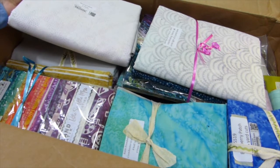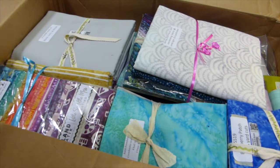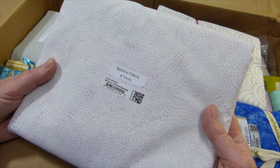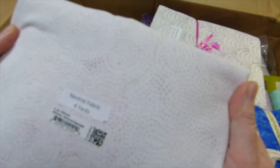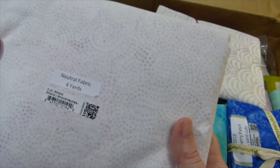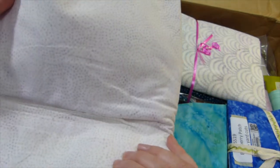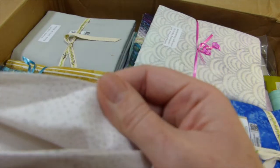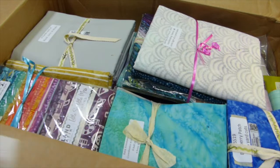Island Boutique usually sends some neutral fabric from their permanently available lines. This time I've received four yards of Almond Dots. They are a lovely, swirly, dotty pattern. I've used a very similar fabric before and I love it. It's a non-directional print and very versatile. And of course it's just got that lovely feel — Island Boutique fabrics are substantial but not stiff, and they're amazing.